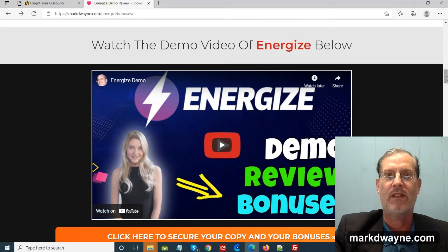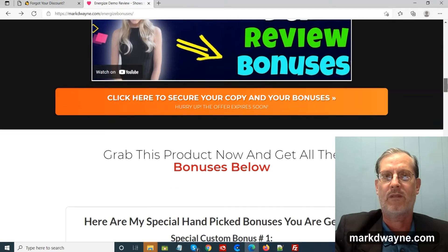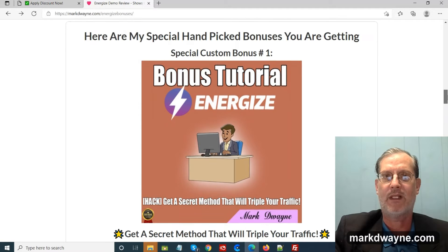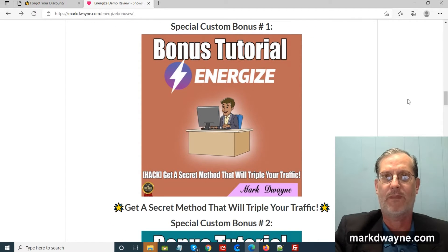Now we come to the demo video, which covers just the members area — not the upsells, not the bonuses, not the sales page. I do these demos with a spokesperson named Terry. Scroll down further and we come to my hand-picked bonuses. I take a lot of time and pride in trying to find the right bonus for the right product.